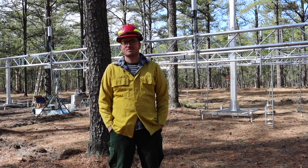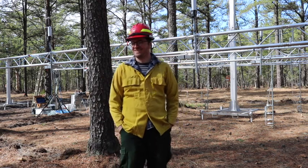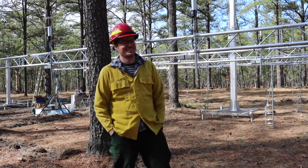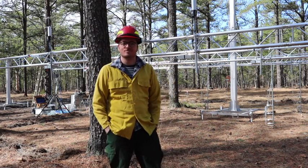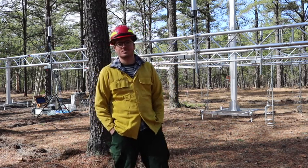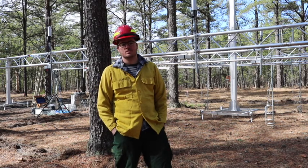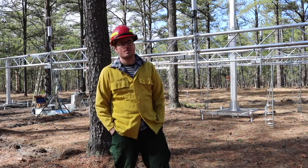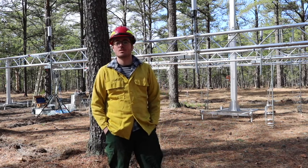These towers that you see behind Rory are what I call flux capacitors — those of you from the 80s generation will remember that from Back to the Future. But Rory is going to tell us in a more scientific manner what these devices are and what they're designed to do. Then we'll move into a small prescribed burn which will produce some heat, smoke, and fire. Rory, what can you tell us?